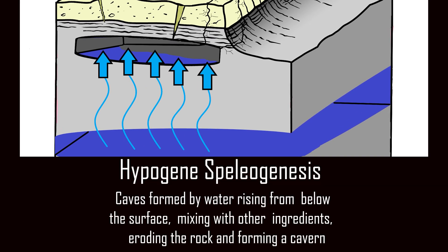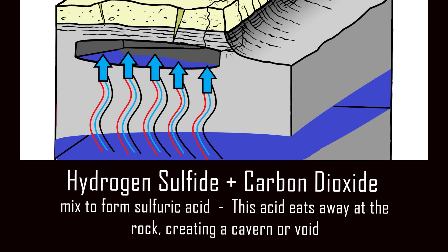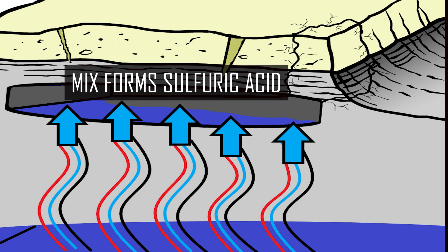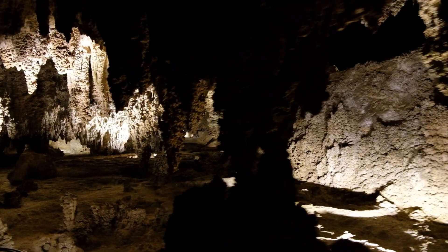Carlsbad Cavern forms from ingredients that came from below the cave — this is referred to as hypogene speleogenesis. From below the cave, the ingredients are hydrogen sulfide and carbon dioxide. Those gases migrate upward into the groundwater and mix with the water to form sulfuric acid. What's unusual about Carlsbad Caverns is that it formed from sulfuric acid — only about 10% of caves around the world form that way. Hydrogen sulfide plus the oxygen in the water form sulfuric acid, which mixed with the limestone layer creates the perfect recipe for cave formation.